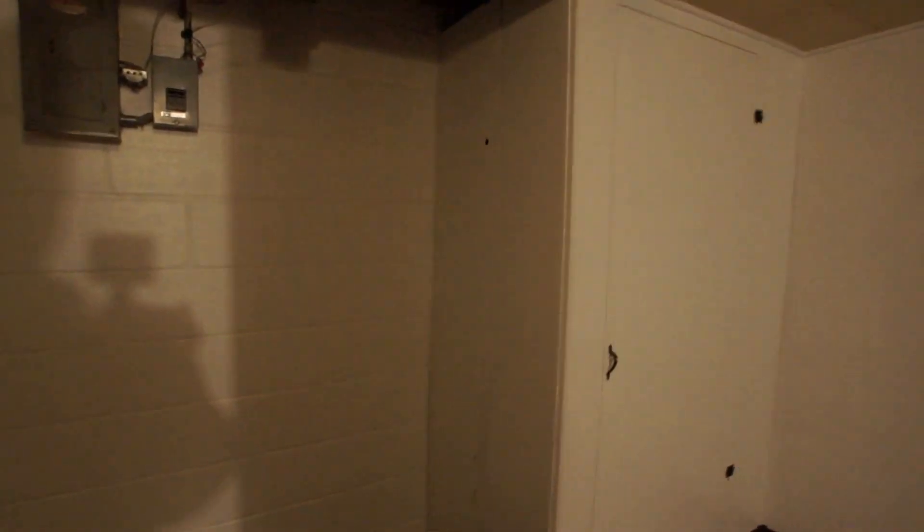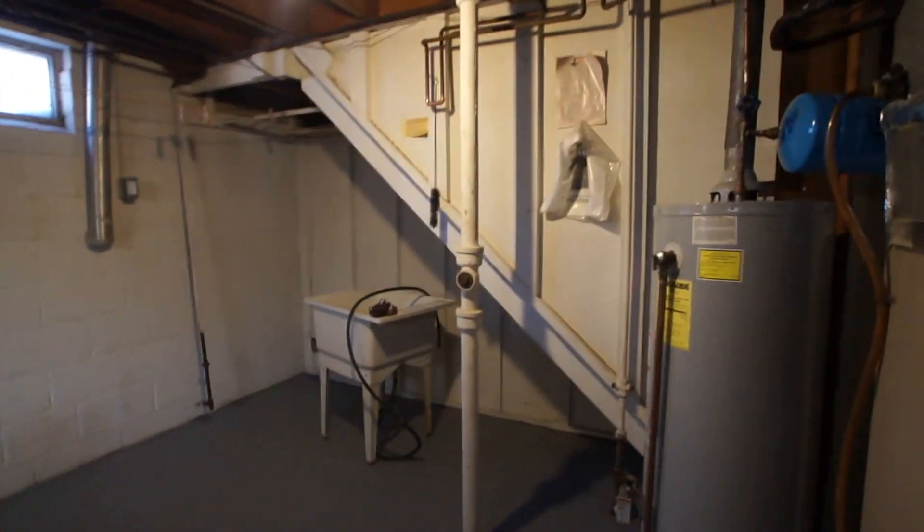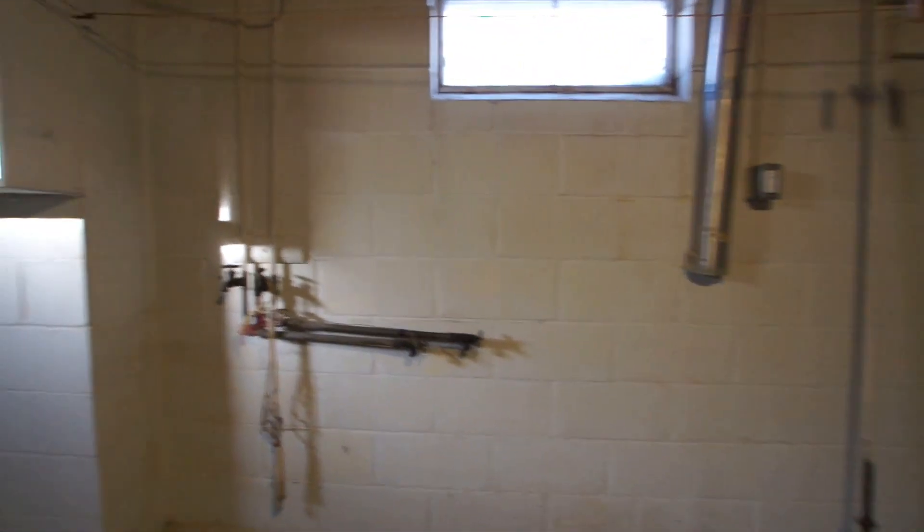Now we'll go down into the basement. It's not formally finished, but you do have quite a bit of storage down here, some storage in there, and then an additional space in the mechanical area. There are also washer and dryer hookups.